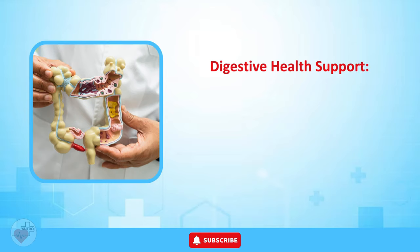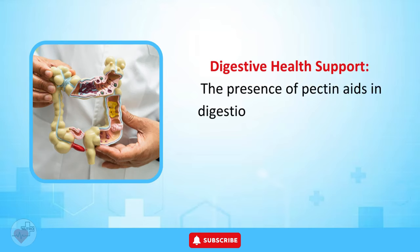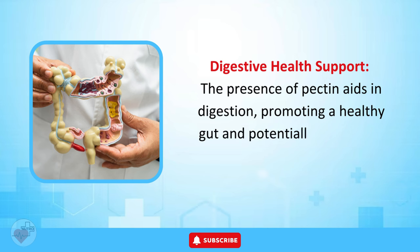Digestive Health Support. The presence of pectin aids in digestion, promoting a healthy gut and potentially assisting in weight management.